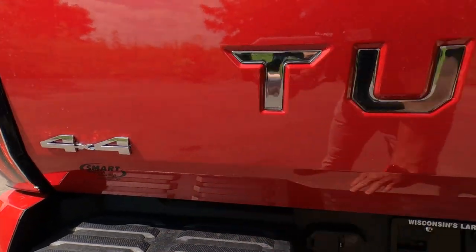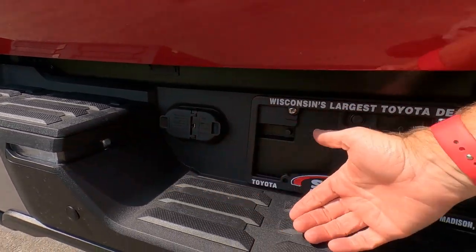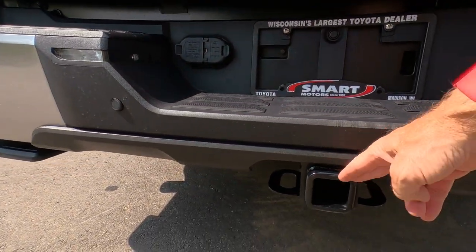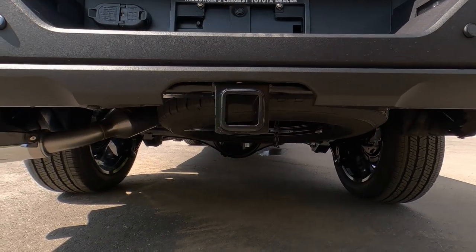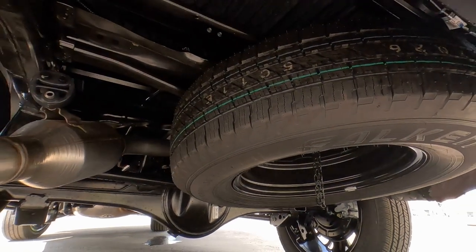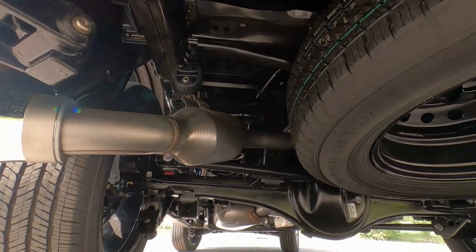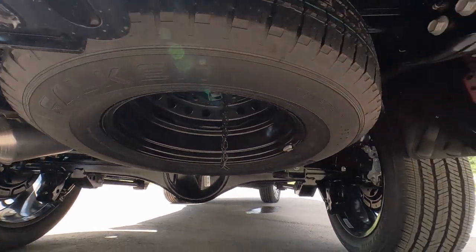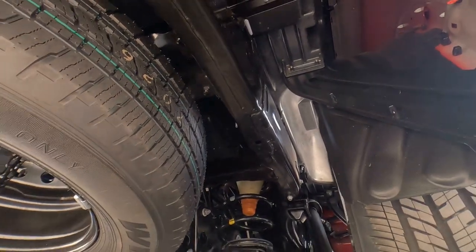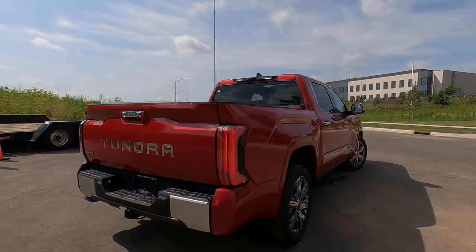The rear bumper is slip resistant with a 7-pin plug, a 4-pin LED bumper light, backup lights, and backup sensors. The trailer towing hitch is standard — it's ready to tow right off the dealer's lot. There is a full-size spare tire, though note it's a steel wheel, not the same as the wheels on the ground. You can see the multi-link rear suspension underneath, with coil springs — an all-new design that provides a much smoother ride than the leaf spring suspension.